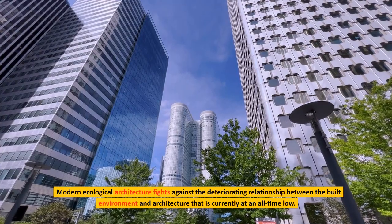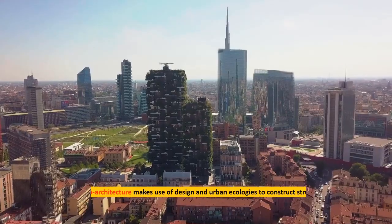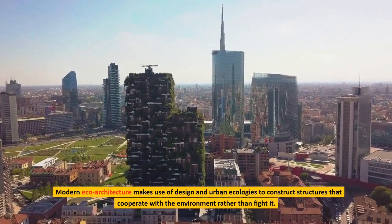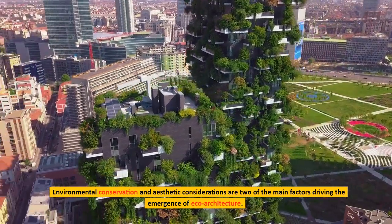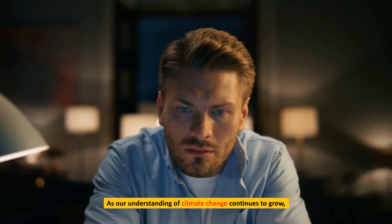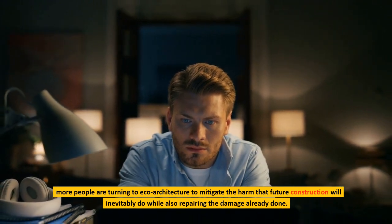Modern ecological architecture fights against the deteriorating relationship between the built environment and architecture that is currently at an all-time low. Modern eco-architecture makes use of design and urban ecologies to construct structures that cooperate with the environment rather than fight it. Environmental conservation and aesthetic considerations are two of the main factors driving the emergence of eco-architecture. As our understanding of climate change continues to grow, more people are turning to eco-architecture to mitigate the harm that future construction will inevitably do, while also repairing the damage already done.